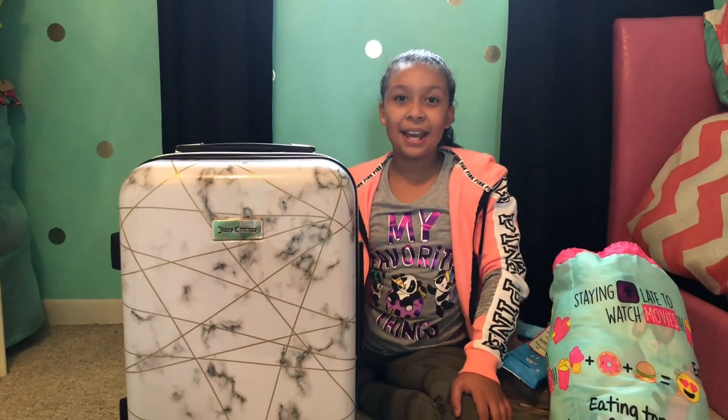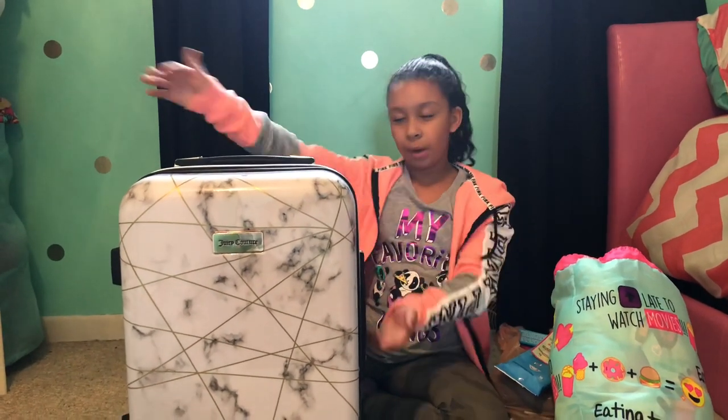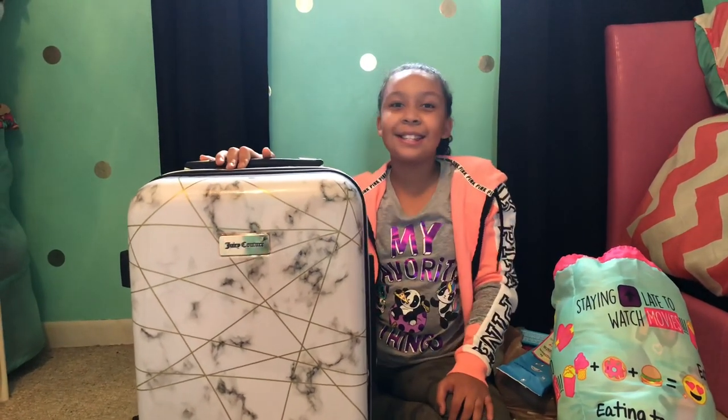Hey guys, it's Olivia and today I will be doing a what's in my suitcase slash packing for camp. So let's get started.